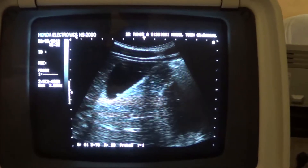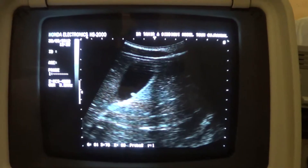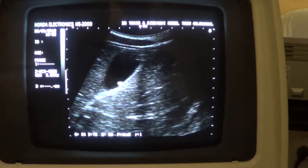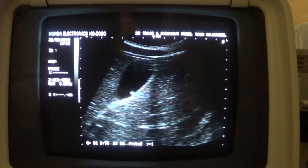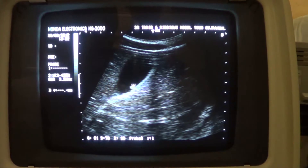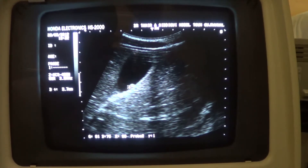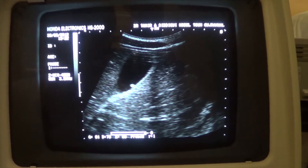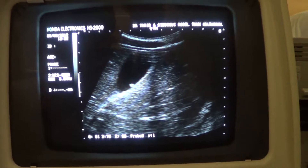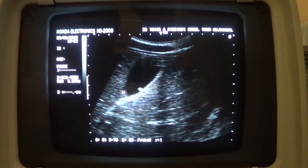We are seeing the gallbladder in longitudinal section and we see a small ecogenic area with the posterior wall of the gallbladder. This small protrusion measures 3.7 mm. It is an ecogenic area with no posterior shadowing at all, and there is a clear lumen of the gallbladder.